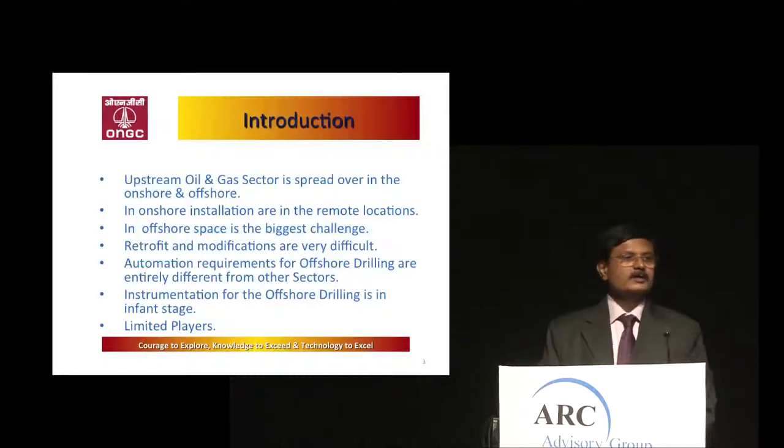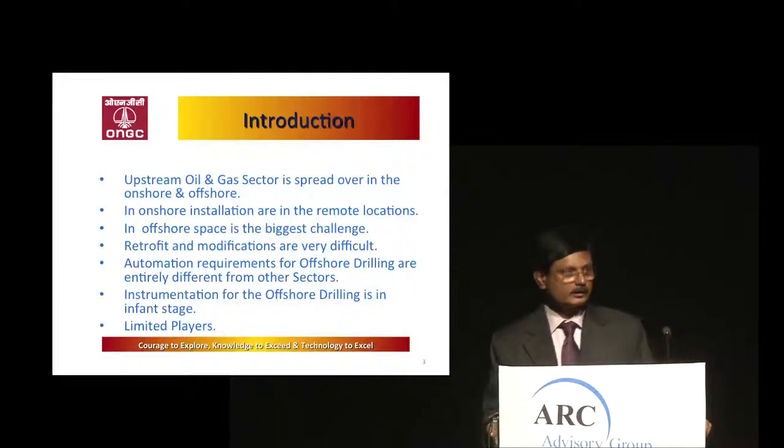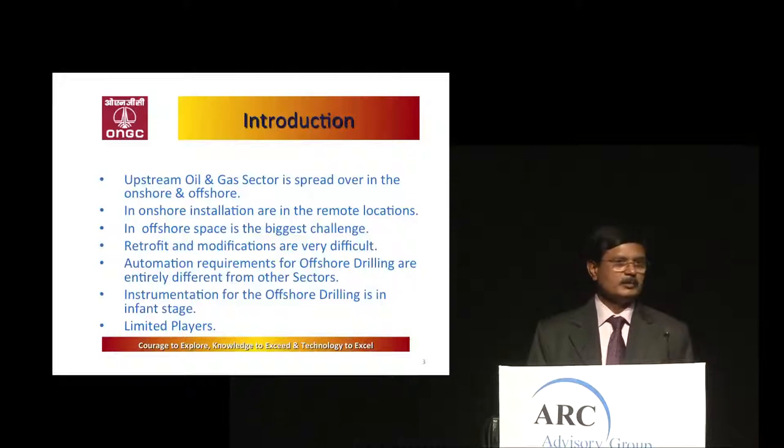The oil and gas sector is now spread all over, both offshore and onshore. Onshore locations are at remote locations. Offshore, the biggest constraint is space. The rigs are very confined places — they must accommodate approximately 100-odd people working on the rigs, plus power generators, pumps, and drilling equipment. Space is very, very scarce. So we want miniaturized equipment for these applications.